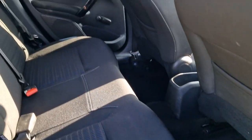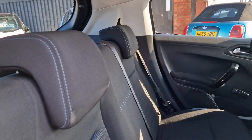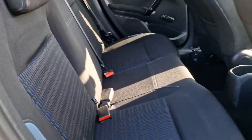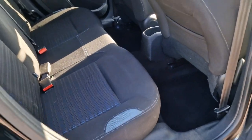Into the rear — again nice and tidy. Wind-up windows in the back, two headrests with three seat belts, and ISOFIX for the child seats. So a comfortable five seater.